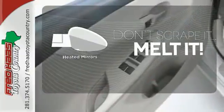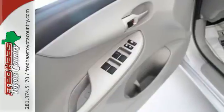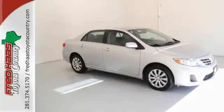Leave the scraper in the car, thanks to the heated mirrors. Start enjoying some peace of mind and take this Corolla home today.